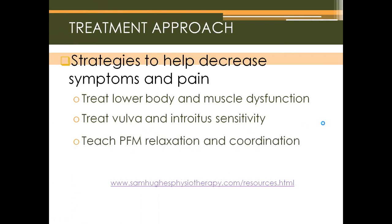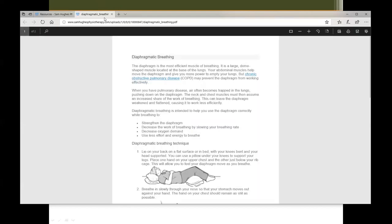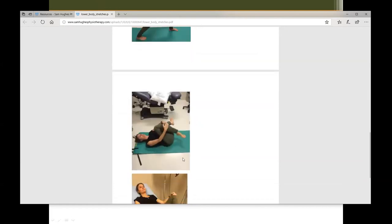Teaching pelvic floor muscle relaxation and coordination can help with pain and manage flare-ups. Resources available include diaphragmatic breathing exercises to help relax pelvic floor muscles, total body relaxation scripts, and opening or lower body stretches — which are also excellent for preparing the body to tolerate vaginal examination.